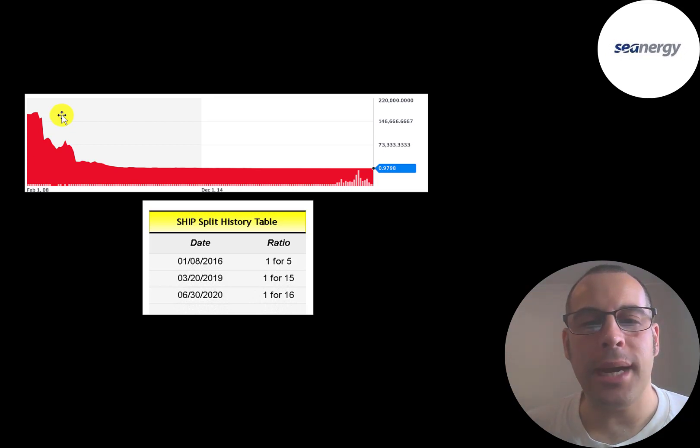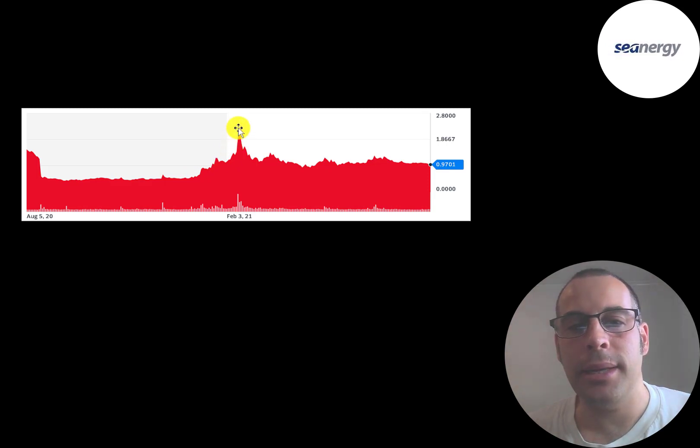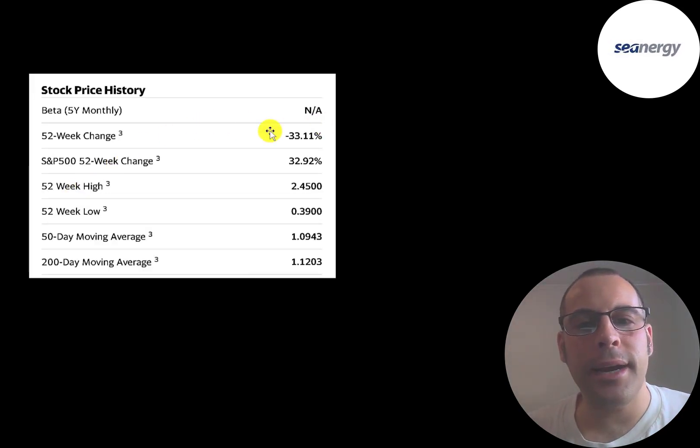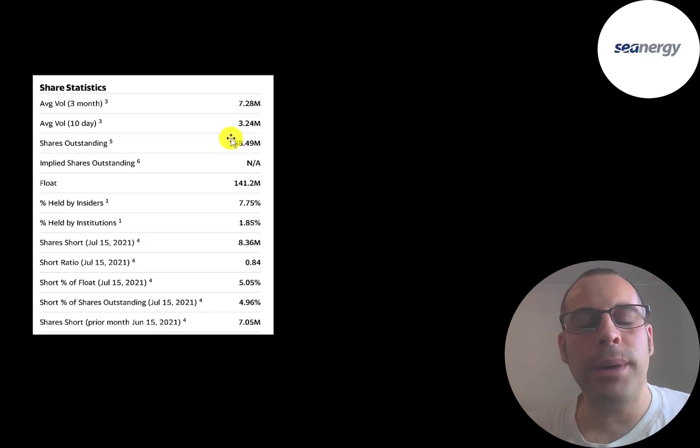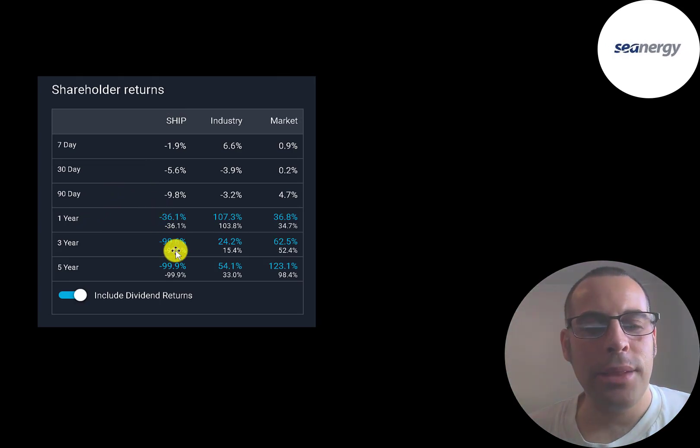If you are bullish on this company and industry, you have to buy the stock and ignore the past. In the past 12 months, the stock peaked at about $2.50 and moves all over the place. The company got a price bump when they reported first quarter earnings, but when earnings came in — even better than expected — people sold off and took profits. The stock has gone down 33% in the past 52 weeks while the S&P 500 went up 33%. The 52-week low was $0.39 and the high was $2.45. The stock is trading below its 50-day and 200-day moving averages. Three to seven million shares are traded each day, 141 million of 168 million shares are on float, only 2% are held by institutions, and 5% of shares are shorted.